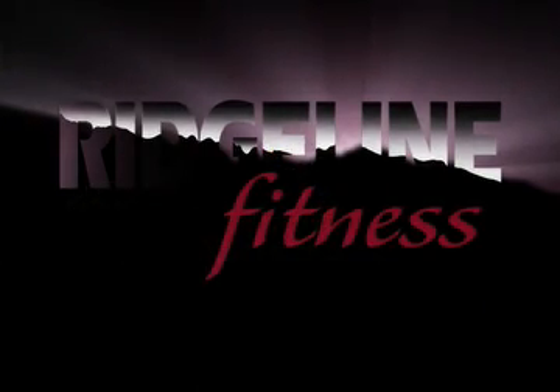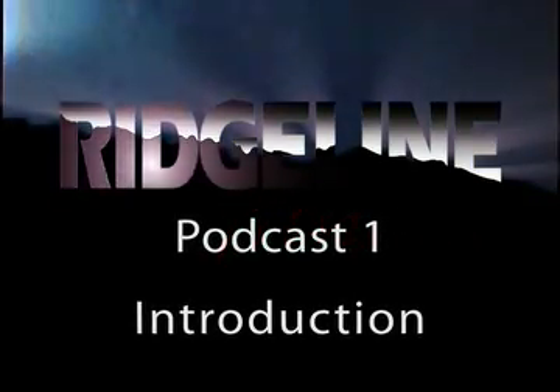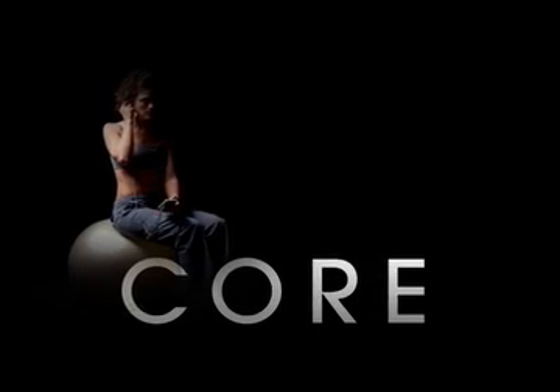Hello, I'm Adam Ford with the Ridgeline Fitness video podcast, your source for up-to-date and reliable health and fitness information. I'm a certified neuromuscular massage therapist and personal trainer. The next several Ridgeline Fitness podcasts will focus on core strength and conditioning using the Swiss ball.